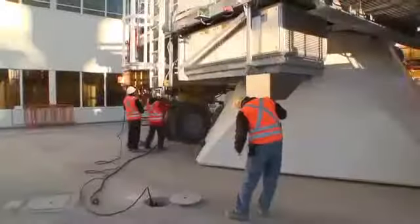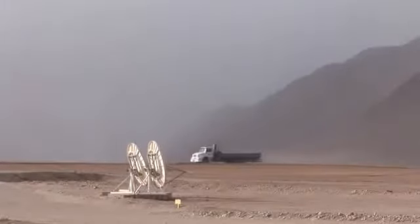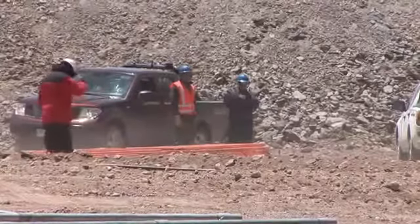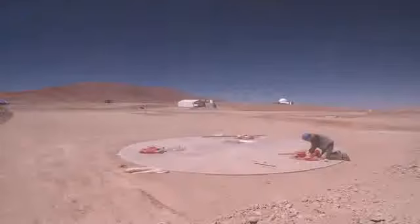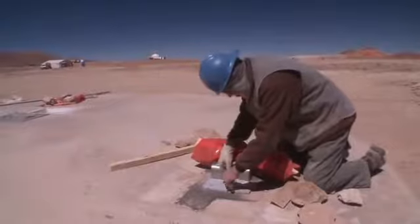While engineers battle technical problems, the merciless desert is beginning to make its voice heard. 60-mile-an-hour winds have been forecast for the following afternoon. If they are able to get the antenna moving, it must be on schedule, or extreme conditions at the high site could endanger personnel and equipment.